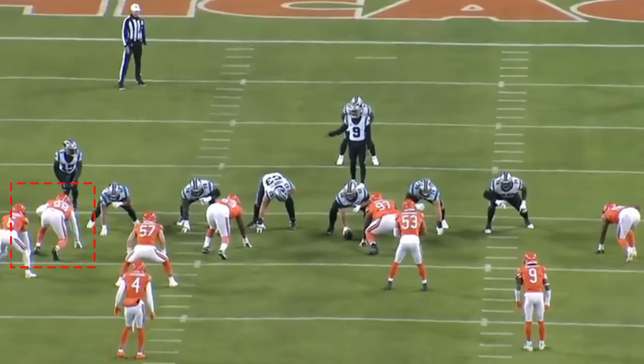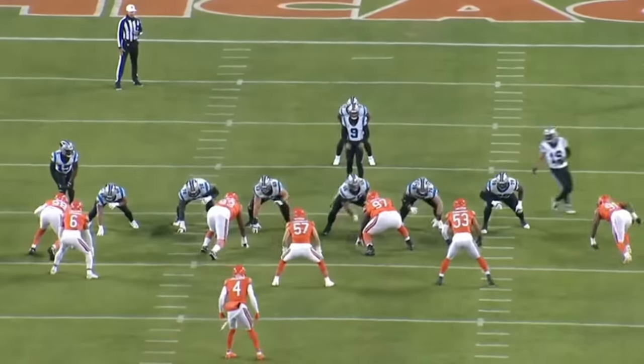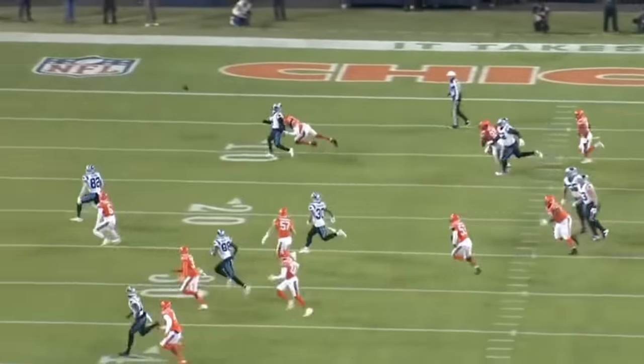Over the past two weeks, Montez Sweat has 10 total pressures, 3 quarterback hits, multiple run stops, and generally speaking, he's been pretty solid for the Chicago Bears. Today we're going to analyze this tape from last night's game against the Carolina Panthers because Montez Sweat had a lot of really, really good plays, in my opinion, and I'm excited for this one.